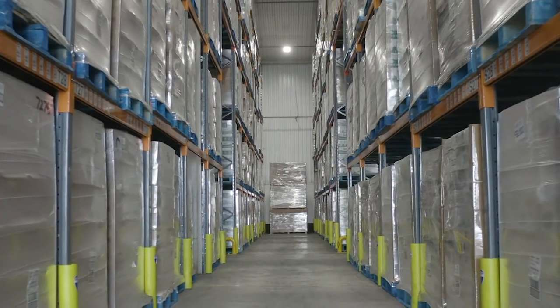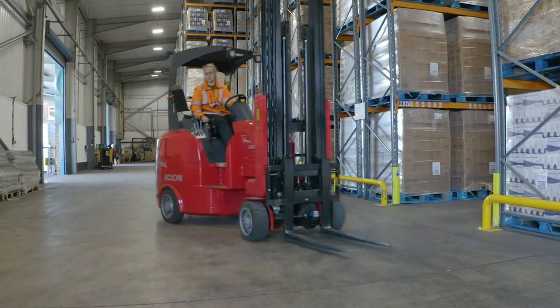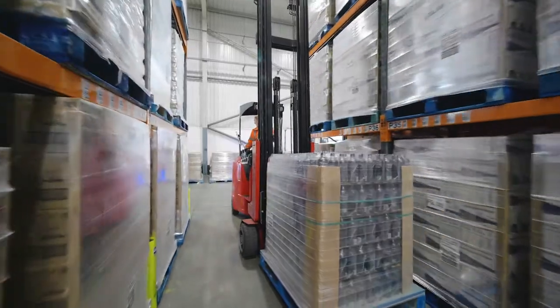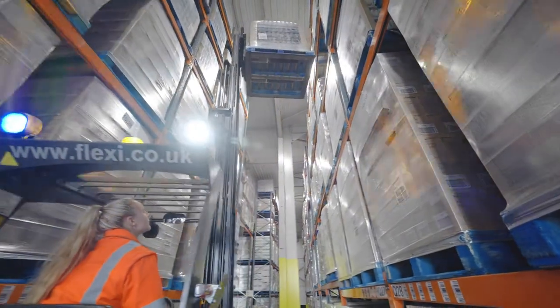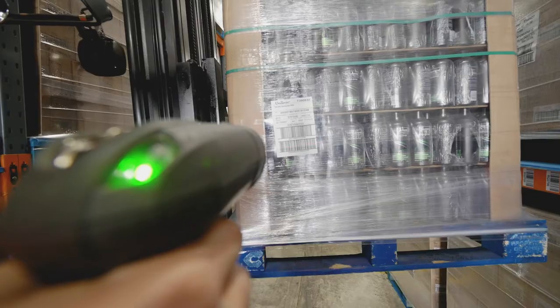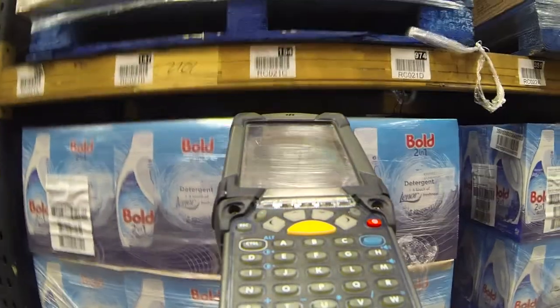The warehousing utilises narrow aisle racking served by aisle master and flexi forklift trucks, allowing popular goods to be located close to the access points while long-term items can be placed out of harm's way. Stock management is fully computerised thanks to a modern IT infrastructure running bespoke warehouse management software.